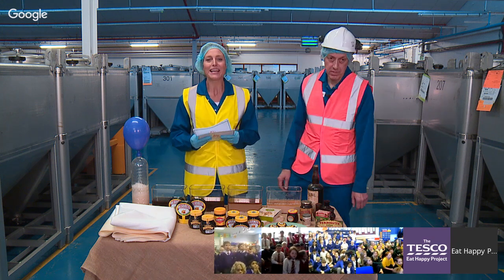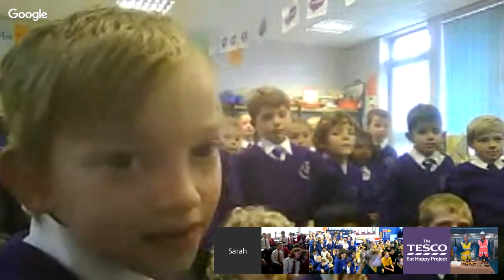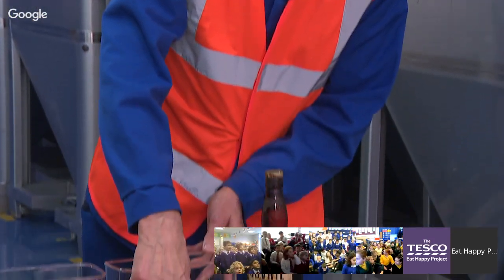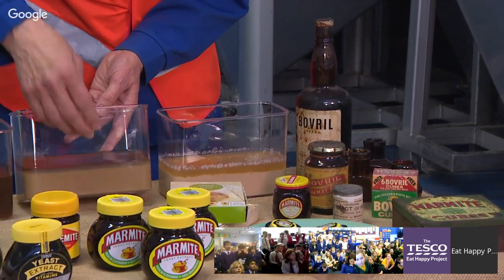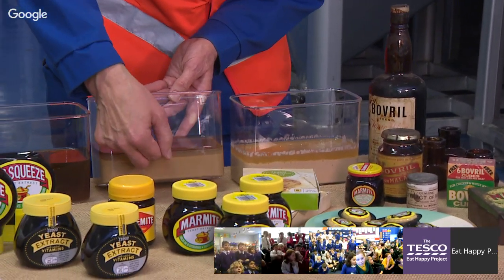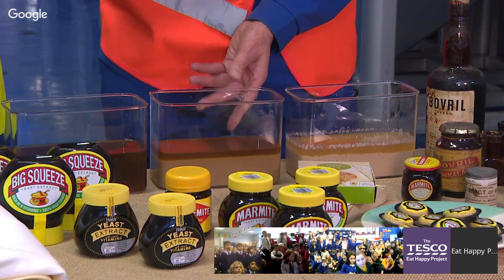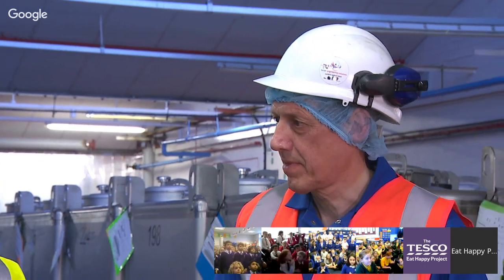Children, time to ask some questions. Let's go to Hall Meadow Primary first. Their question: why is Marmite black? That's a really good question. When we get the yeast in it's quite a pale colour, but look — once the walls come away from the yeast, look at the liquid over the top. The material inside yeast cells is quite dark, so it's because we're getting rid of the pale bits. Great question, Joshua!